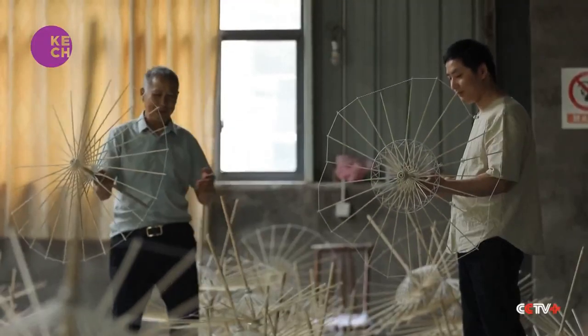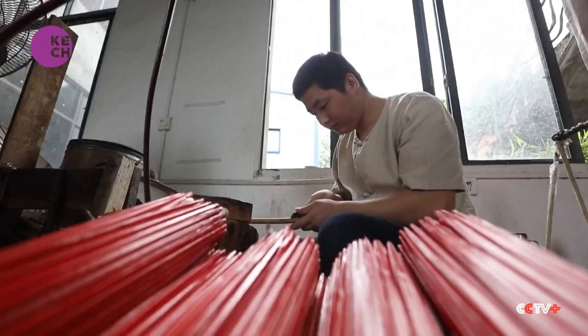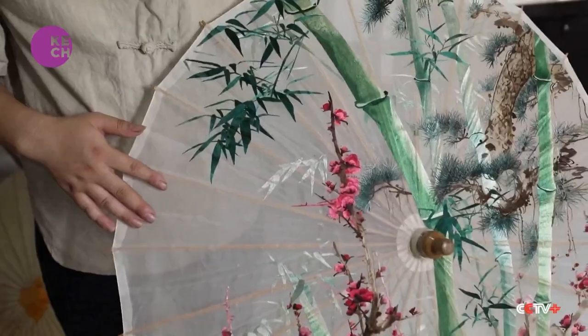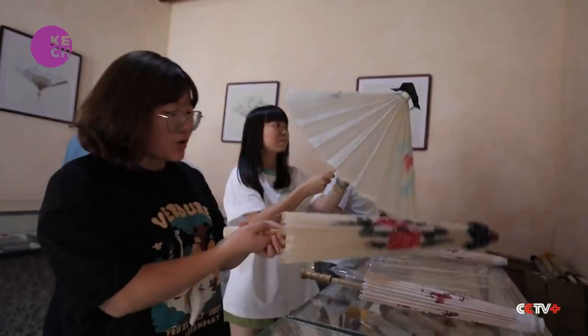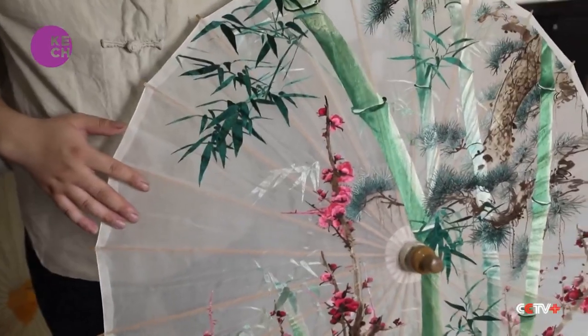The art of oil paper umbrella making was added to Hunan's intangible cultural heritage list in 2016. Some of the umbrellas are especially decorative with elements of Hunan embroidery, which is on the national intangible cultural heritage list. We added Hunan embroidery to the umbrella, making the cover very beautiful.